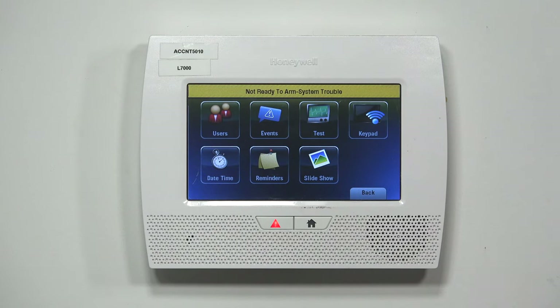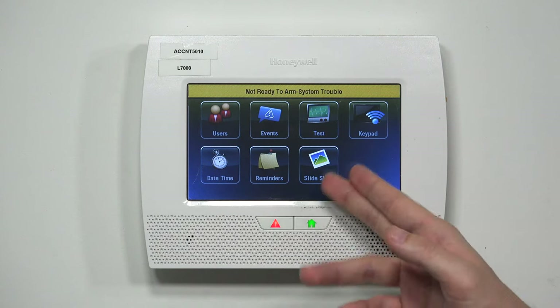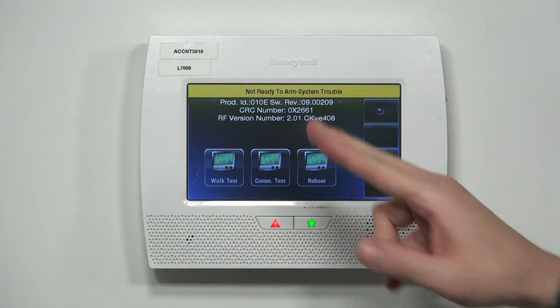If you use the correct code, you'll be taken to this screen showing Users, Events, Tests, Keypad, DateTime, Reminders, and Slideshow — this is the master code menu. To check the firmware update, it's very easy: go to Tests, and the revision number is right up there.